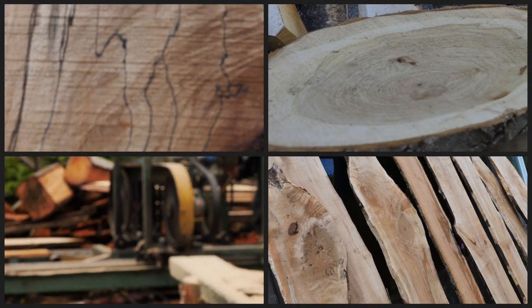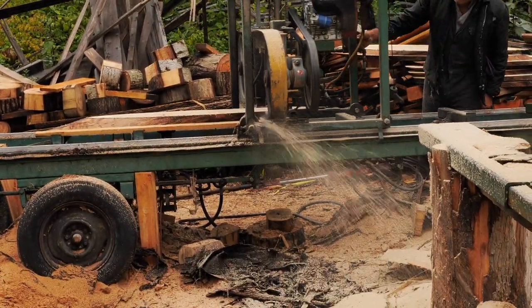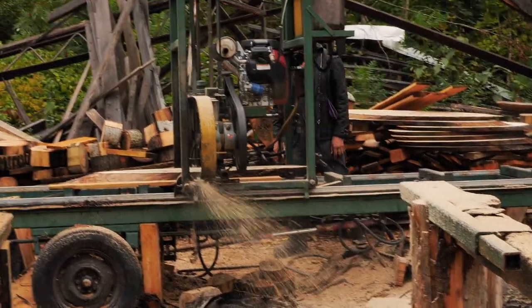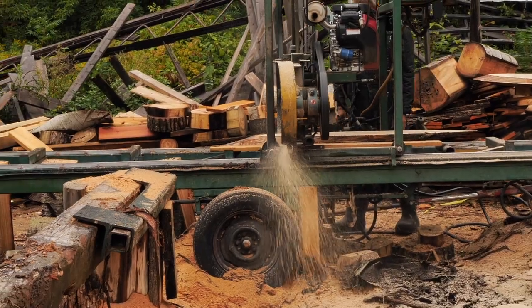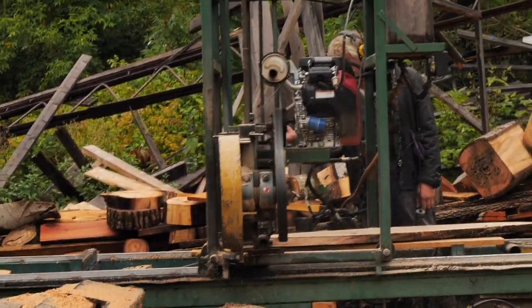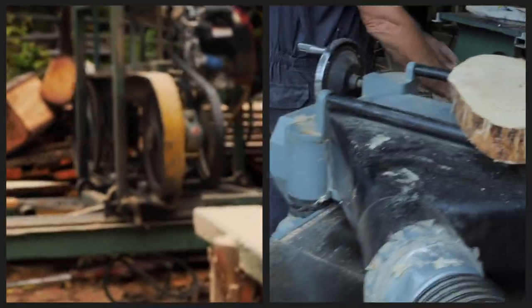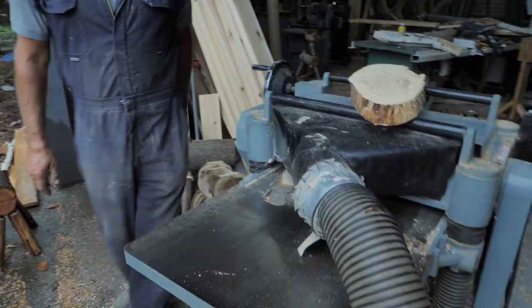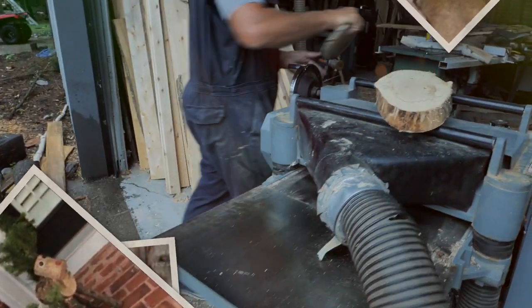Our third bestseller is just plain, raw wood. We sell wet wood, and a lot of people are DIYers who just want to build it themselves. A lot of our customers really enjoy making charcuterie boards. And these are some wood cookies we sell. Charcuterie boards are a big thing this year — they're so popular.